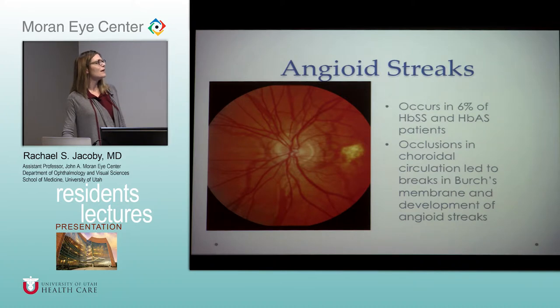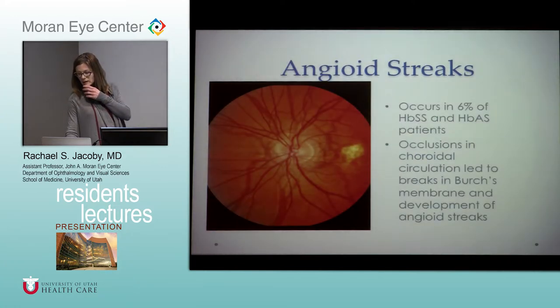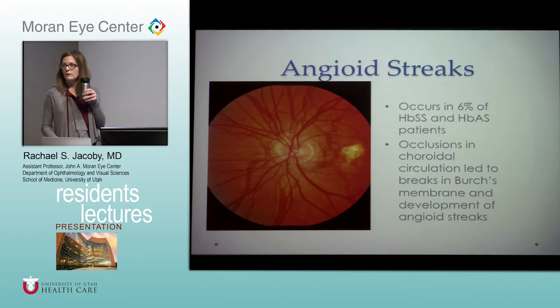Another common finding in sickle cell disease, as well as sickle trait, is angioid streaks, occurring in about 6% of patients. This is thought to occur from occlusions in the choroidal circulation, subsequently causing breaks in Bruch's membrane. Choroidal neovascular membranes can develop in association with these angioid streaks. Sickle cell is pretty uncommon in this clinic — maybe a couple of patients — but you're probably dealing with it constantly.